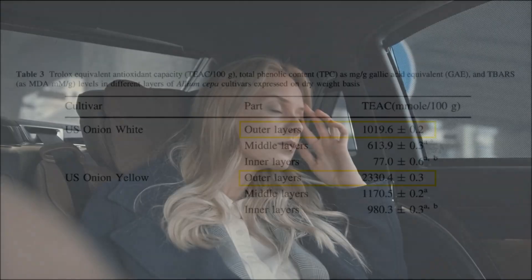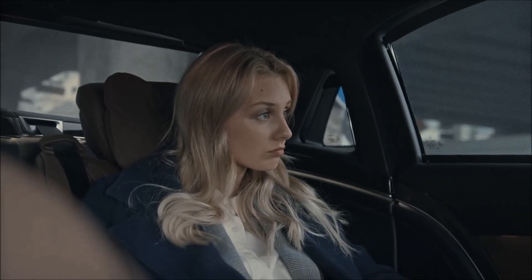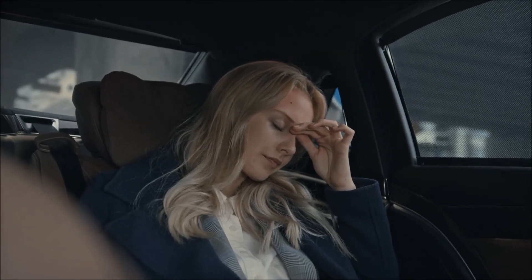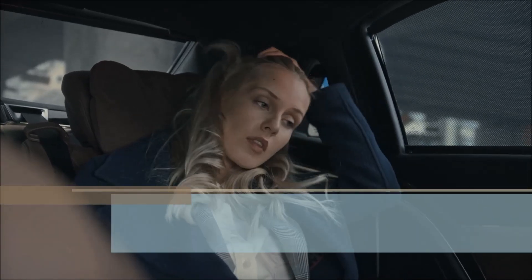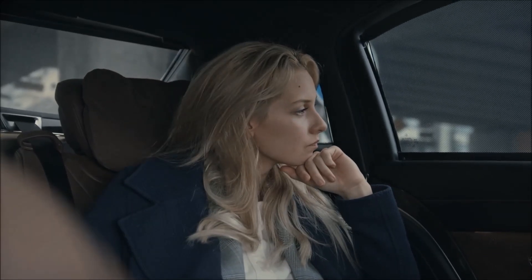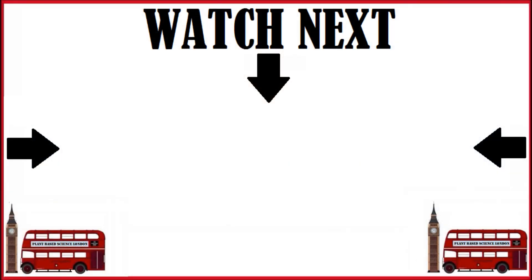Did you know that your antioxidant levels can plummet just two hours after a stressful event? When you're faced with a stressful situation, your body gobbles up your antioxidant stores, and it can take up to three days to replace those same stores. This is just a piece of some fascinating research we looked at in this video, which we'll explore next.